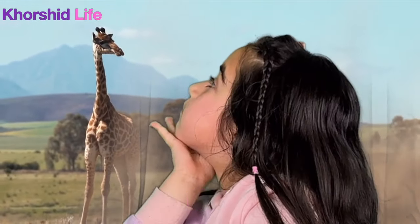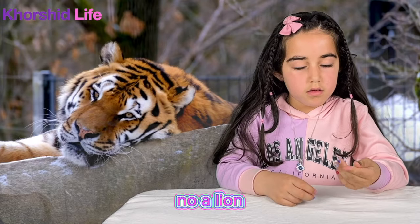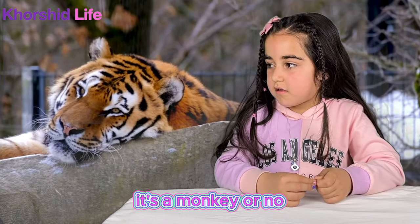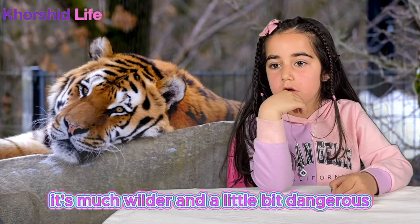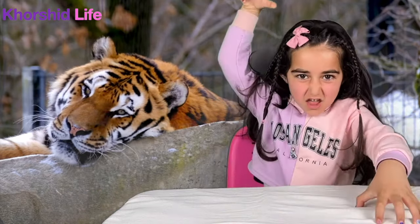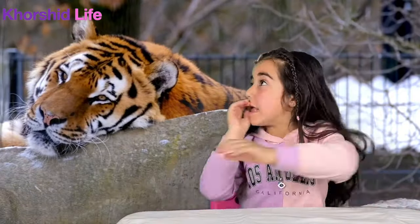Hi! Wow! It's a horse? No — smaller? It's a duck? No. A lion? No, it's not a lion. It's a monkey? No. It's much wilder and a little bit dangerous. A lion? No. Then a tiger? Yes! Good job! Yay!